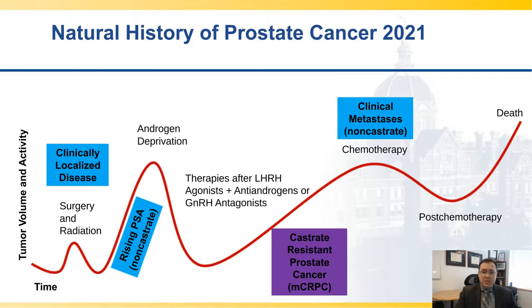In the natural history of prostate cancer in 2021, starting with localized disease, treatment involves surgery and radiation, progressing to androgen deprivation for non-castrate recurrent disease, going on to additional hormonal agents, and then as men progress through castrate-resistant settings, there's chemotherapy and post-chemotherapy space. Unfortunately, after that, most men will have few treatment options. So immunotherapy is something that is greatly needed for prostate cancer, just as it is for other cancers.